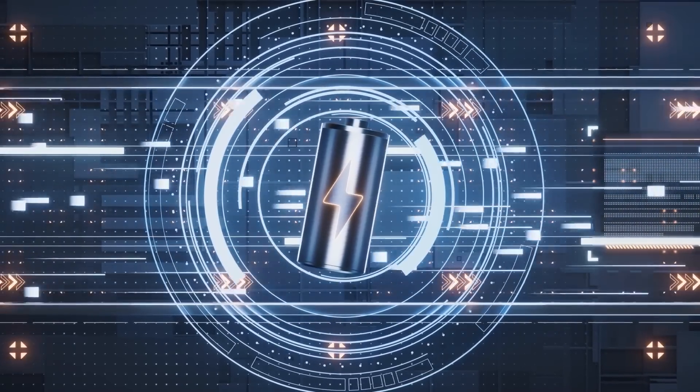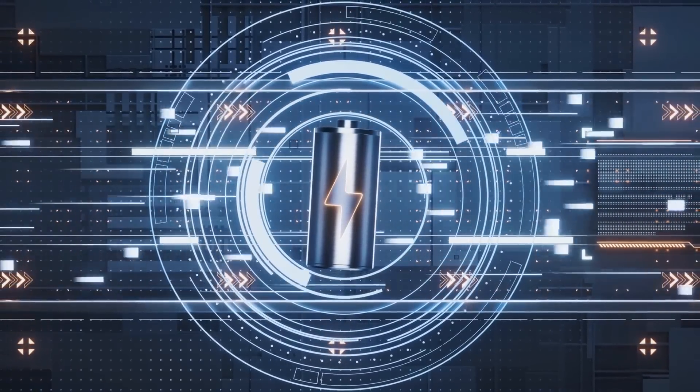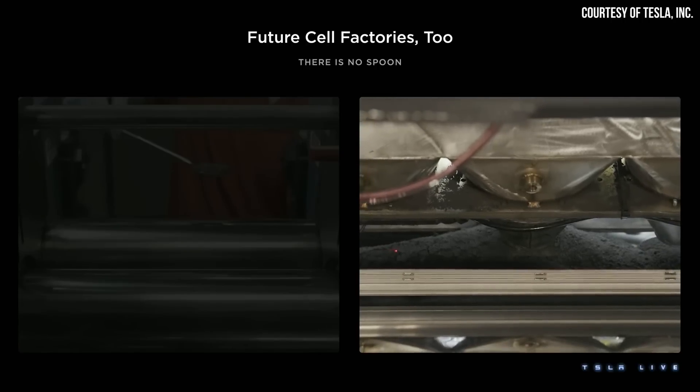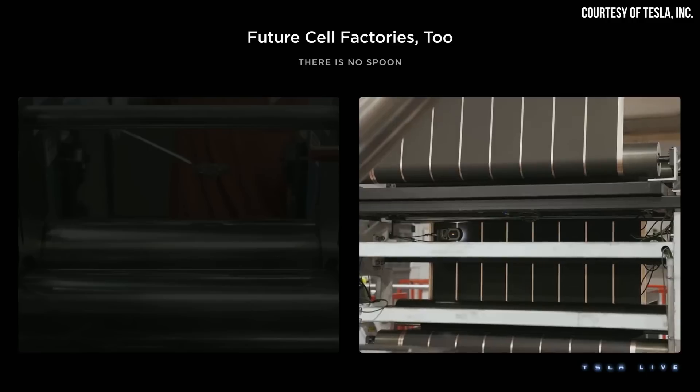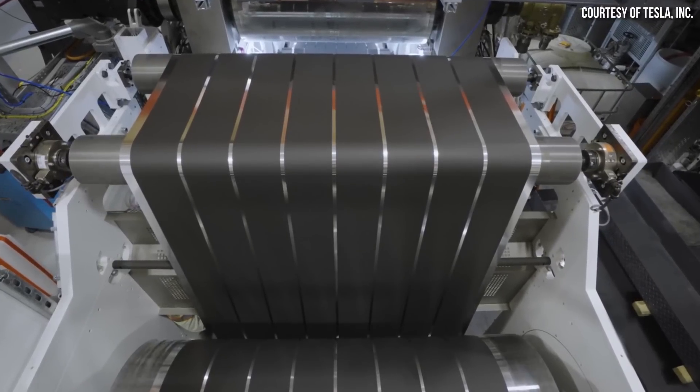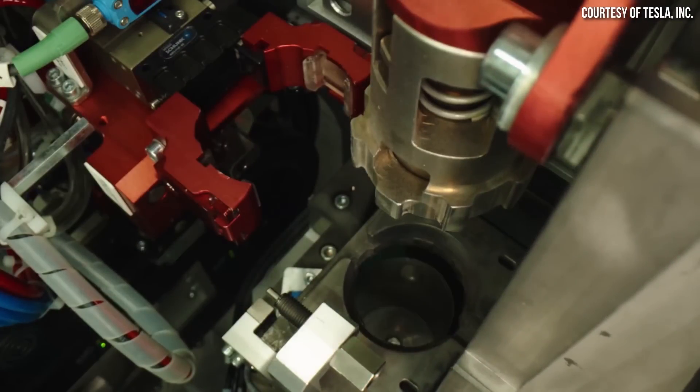In reference to an energy storage device, which can be a battery cell or a capacitor, this patent application points out that deleterious — which basically means harmful — processes can occur on the surface of the active materials in an electrode that can lead to battery failure. When we talk about the active compounds in the anode of the battery, that generally refers to most commonly a graphite or other carbon-based material. And when we talk about the active materials in a cathode, those are usually metal oxides.